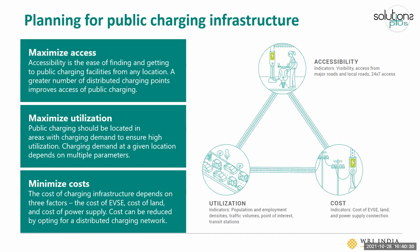When we talk about accessibility, we're talking about the ease of finding and getting to public charging facilities from any location. Network planning with a greater number of distributed charge points at regular intervals makes charging more accessible, rather than having only a few really high-powered hubs in one part of the city. It's better to have a more distributed network, and a planned approach allows us to achieve that.